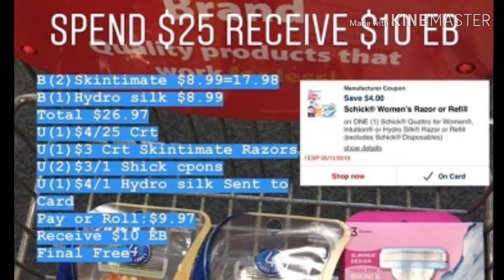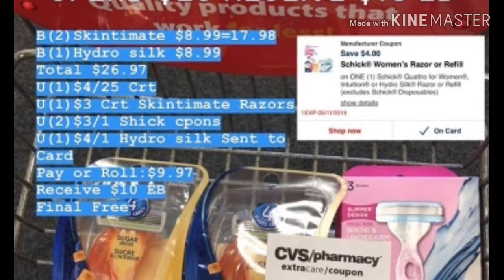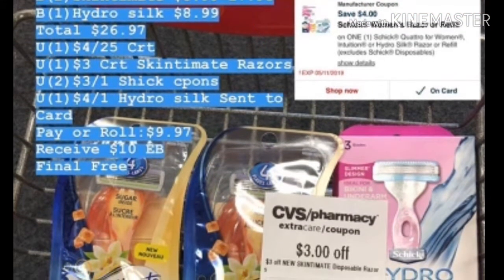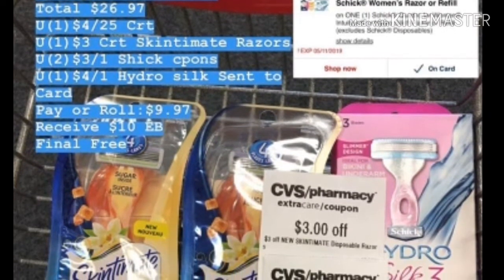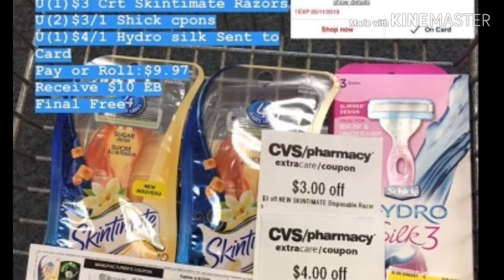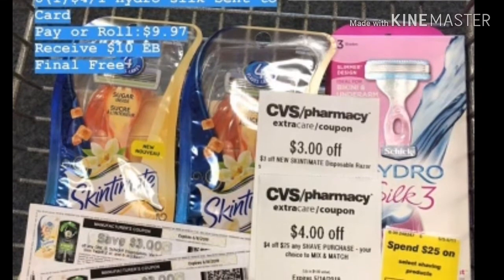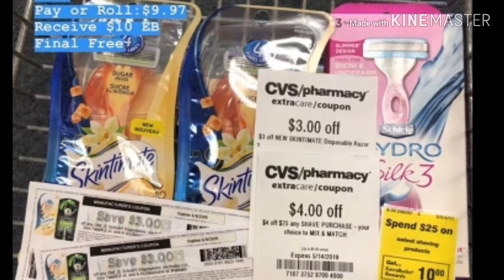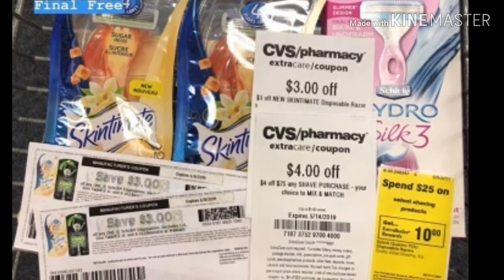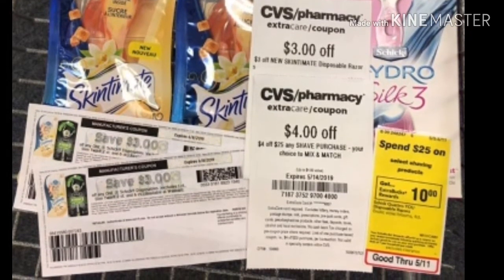The next deal is at CVS — spend $25 and receive $10 Extra Bucks on shaving products from Schick. Buy two Skintimate razors at $8.99 each, totaling $17.98, then buy one Hydro Silk for $8.99, bringing the total to $26.97. I used a $4 off $25 shaving CRT that printed from the red box, one $3 off Skintimate CRT, two $3 off Schick coupons from coupons.com, and a $4 off Hydro Silk digital coupon from my CVS app. You can pay $9.97 out of pocket and receive the $10 Extra Bucks — or roll a $10 from last week — making the final price absolutely free. If you have the proper coupons, you can score free razors this week at CVS.